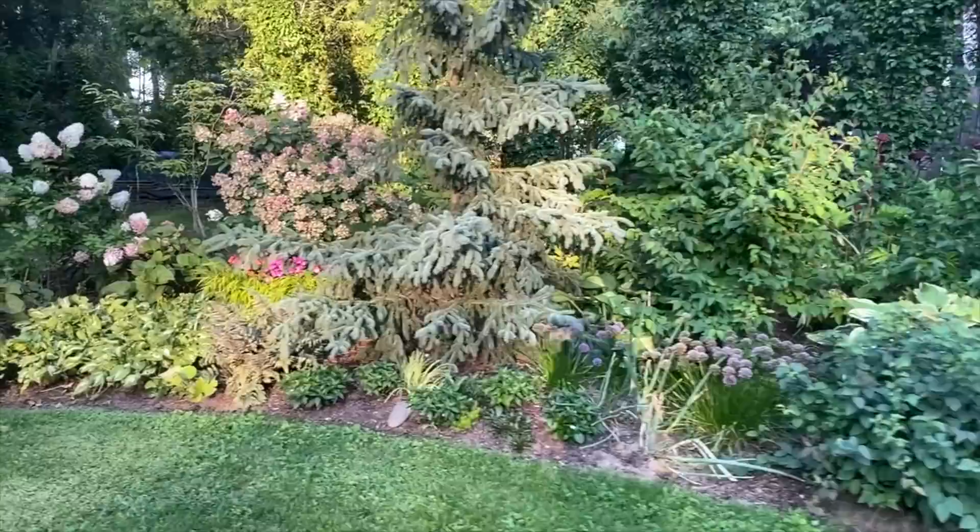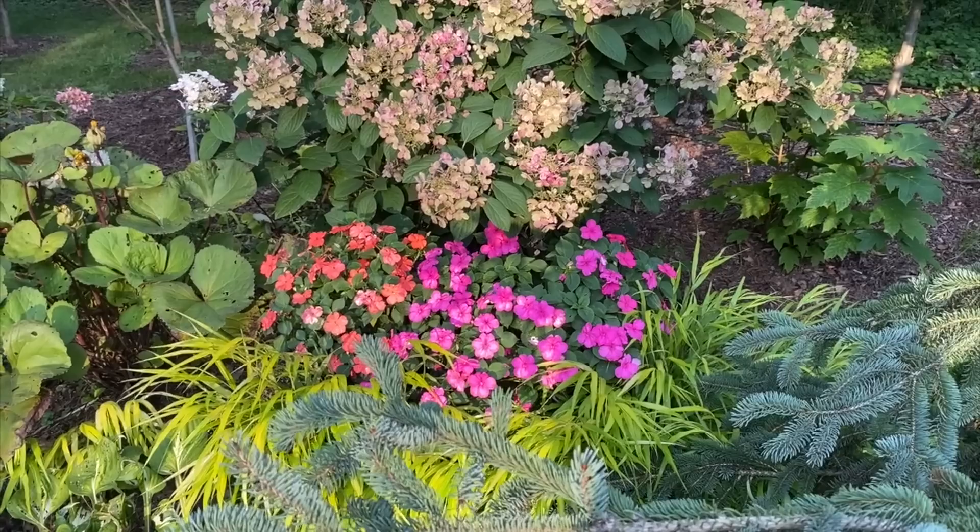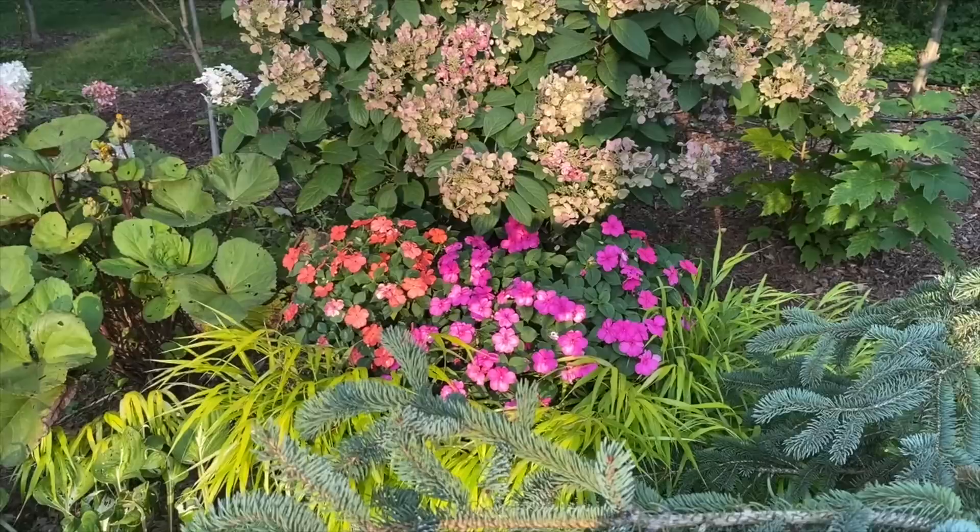Just want to show you this little planting — it's just Hakonechloa All Gold and then two begonias and patience. Those are actually planted in the trunk of a tree that we cut down, and they do really well there. It just really draws your eye to this dimmer part of the garden.